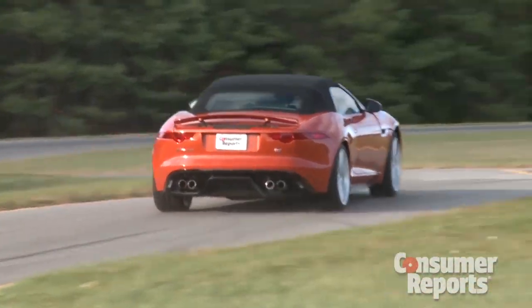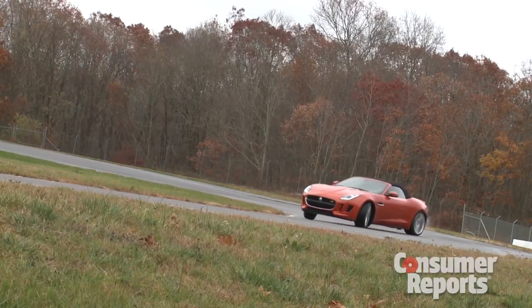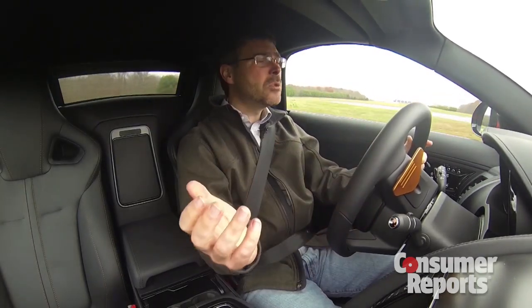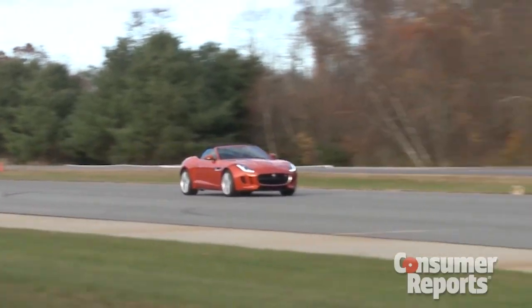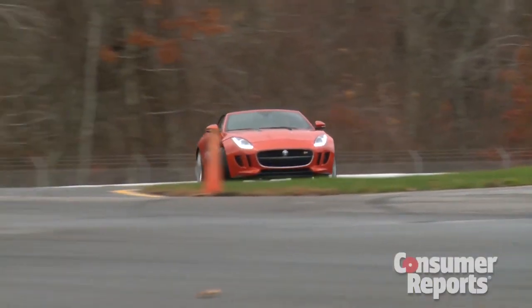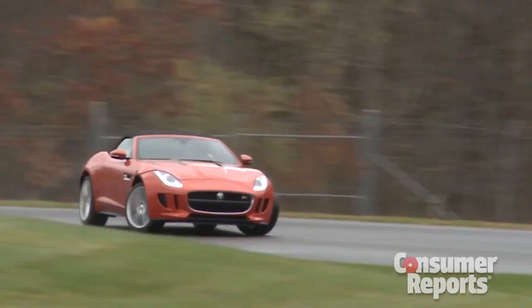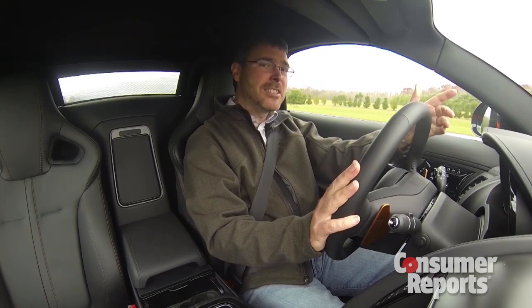Driving the F-Type, there's no question this is an athletic car. It's got great reflexes. It's not quite as engaging as a Porsche Cayman or a Boxster — feels more like a British Corvette. And I'm not saying that's a bad thing. Get the F-Type out on a track, turn off the stability control, and this thing is a drift king. Plenty of oversteer on demand. The whole thing is kind of like Fast and the Furious, Downton Abbey style.